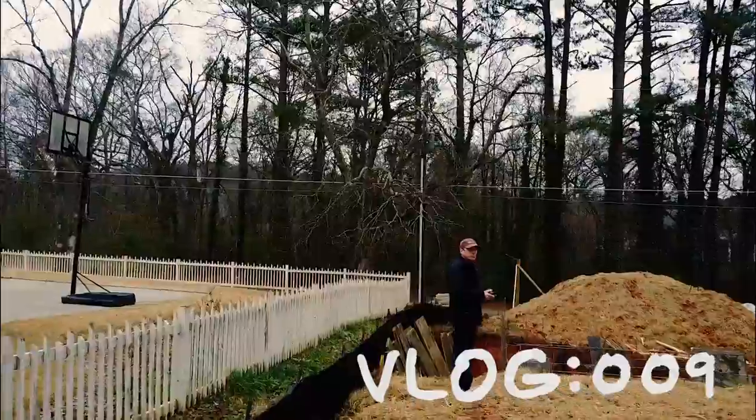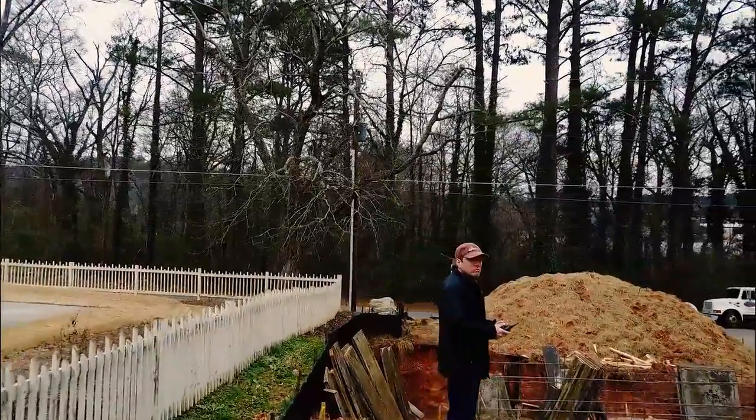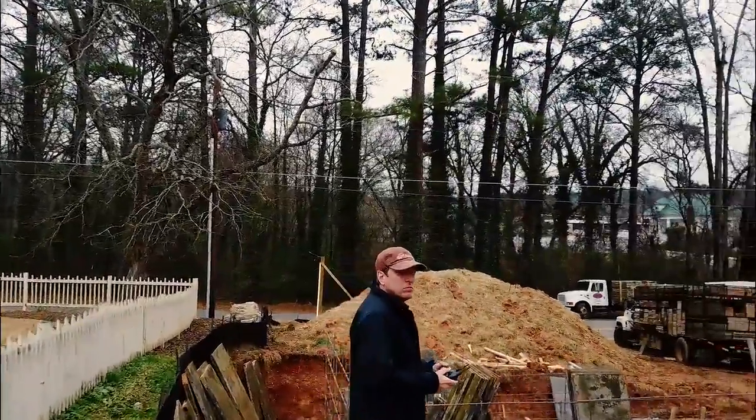I'm on the lot today and we're pouring the walls for the basement. I should start calling it a construction site and not a lot because clearly it's changing. It's pretty amazing to see the transformation.